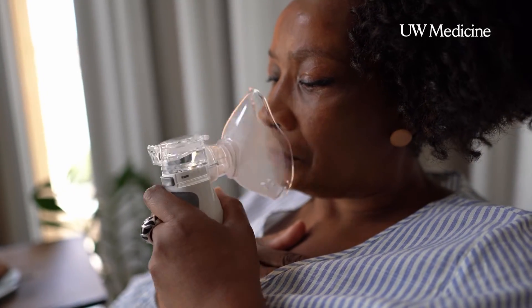Some people do use the nebulized form at home, but much more commonly it's used inside the emergency department and in the hospital for more emergency settings. Inhaled albuterol — the little canisters that people carry around, fits in your pocket or your handbag — those are much more commonly used, and thankfully are not in short supply. The supply of that has been well maintained.